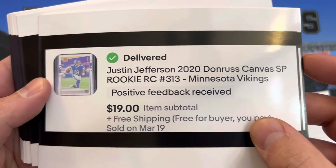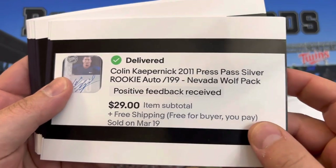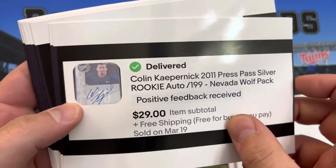We have a Justin Jefferson Donruss Canvas SP for $19. Colin Kaepernick auto numbered to 199 — it's the silver parallel.